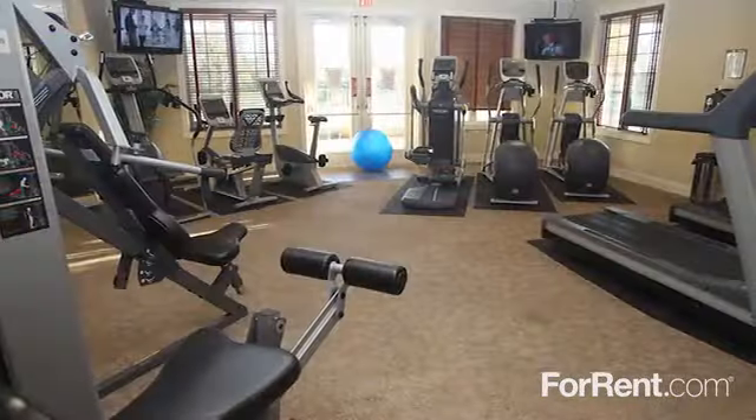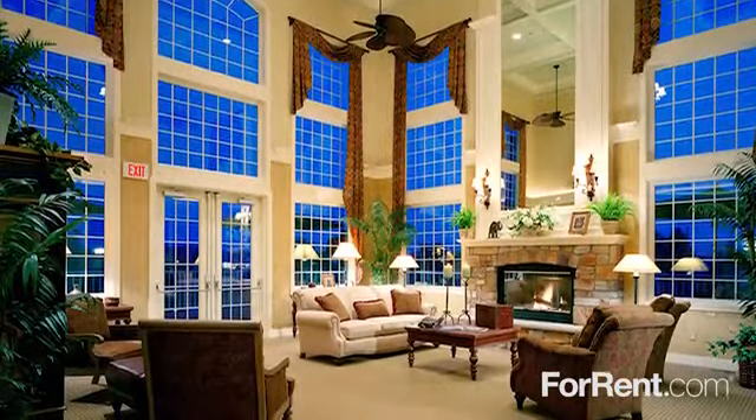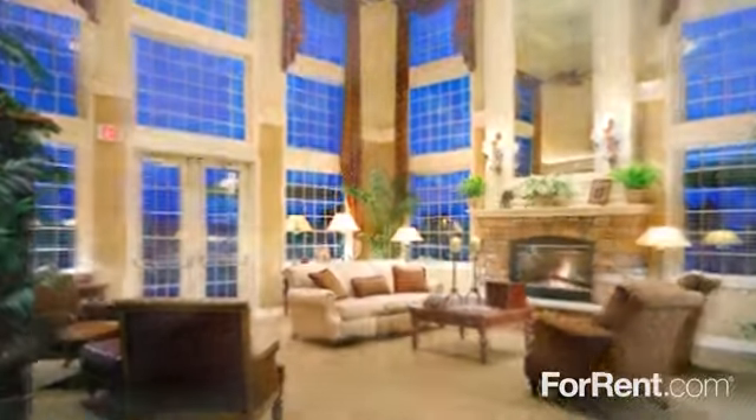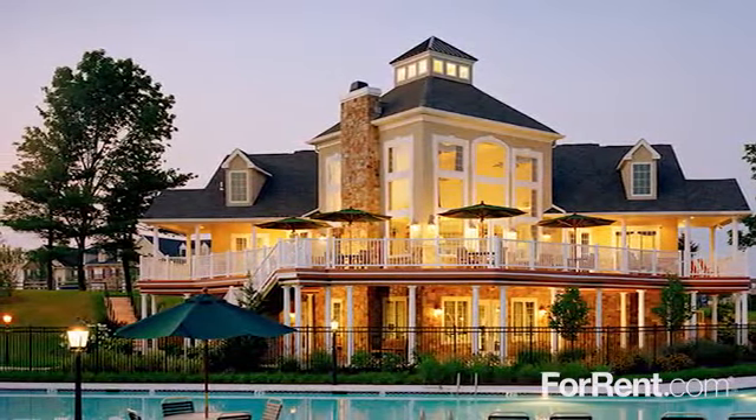Take in a workout at our fully equipped fitness center, or unwind at our lavish two-story clubhouse and sit by the fire, or watch the sunset from the upper deck. The possibilities are truly endless.